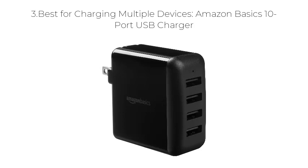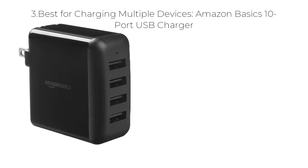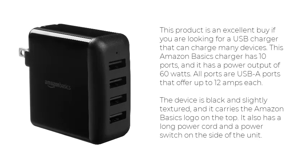Number 3: Best for Charging Multiple Devices — the Amazon Basics 10 Port USB Charger. This product is an excellent buy if you are looking for a USB charger that can charge many devices. This Amazon Basics charger has 10 ports and a power output of 60 watts. All ports are USB-A ports that offer up to 12 amps each.